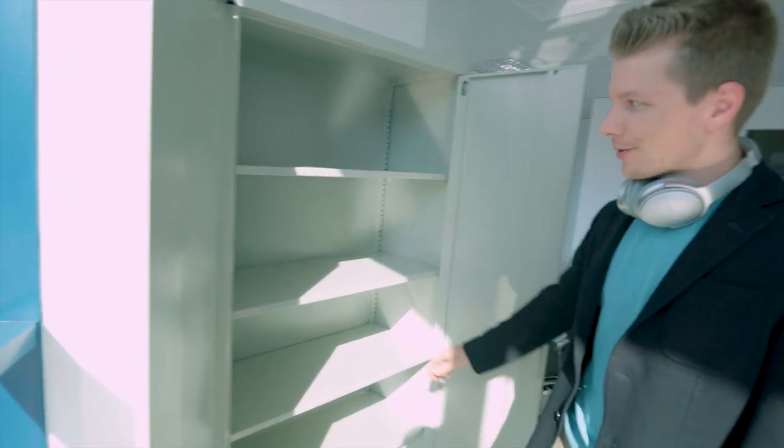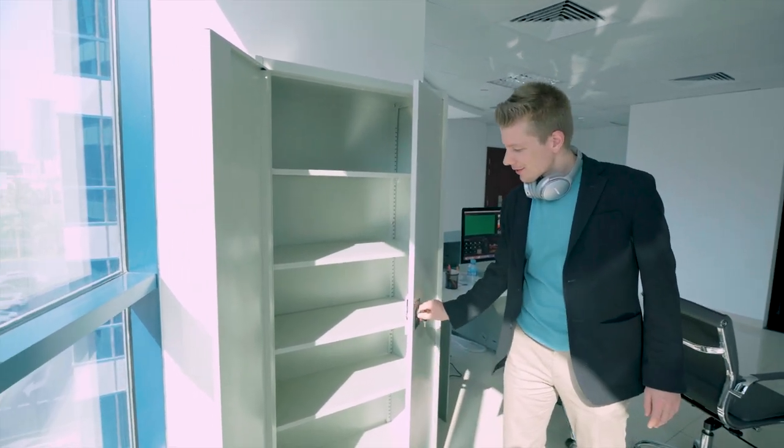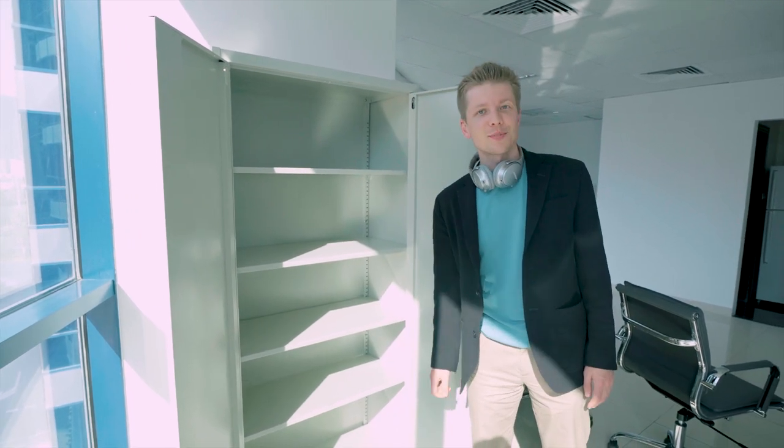Now we can store all our equipment here and have some peace of mind.